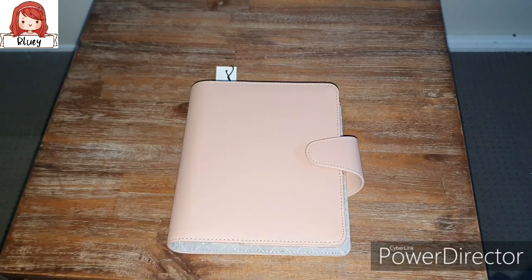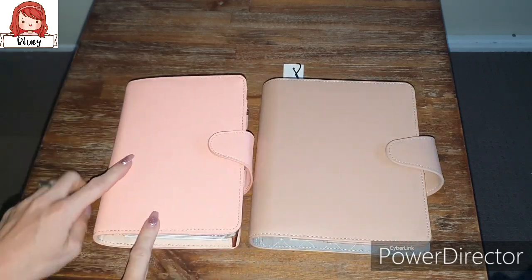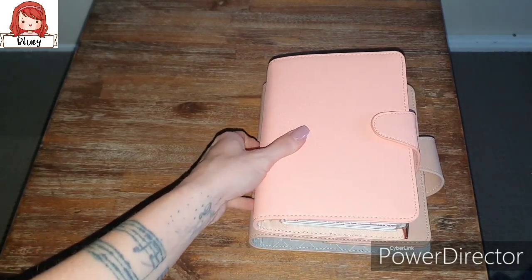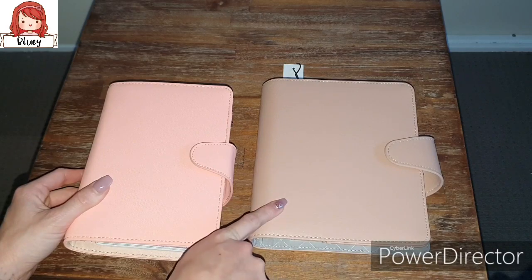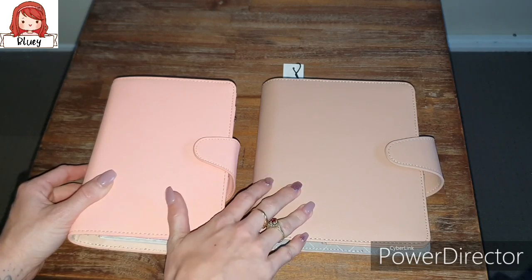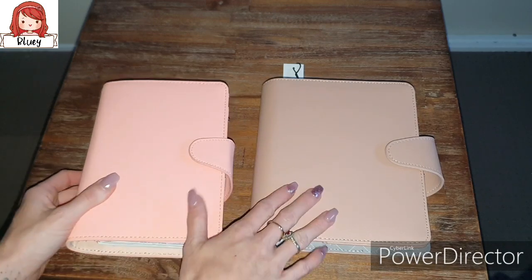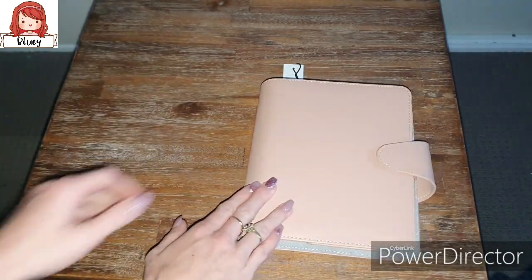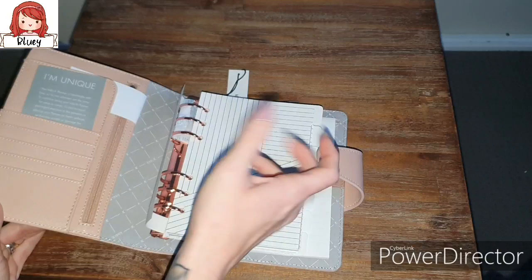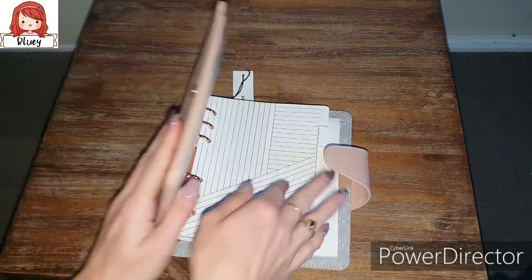I'm not even kidding you. This is what they always call the medium planner, but this is not a medium planner. This, my friend, is a B6 - or what I've heard people call a personal wide. I made sure before I bought this, I went and grabbed the B6 paper and looked at it. I measured it and put it in, and it fits B6 paper perfectly. It is so good.